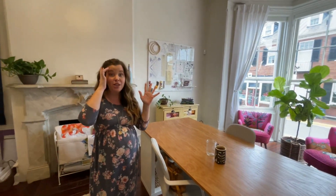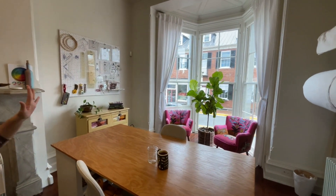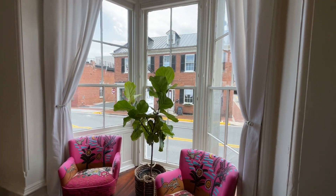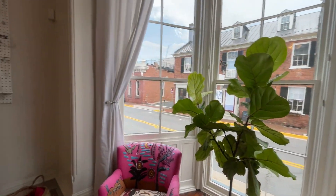Let me show you around our studio. This is the main studio space where I do all of my sewing and all of my teaching. We have storage for fabric, and these gorgeous bay windows that let in so much light, which is fantastic.